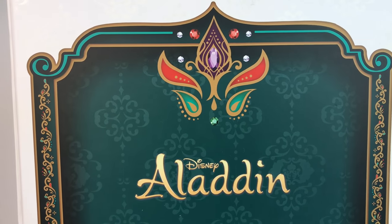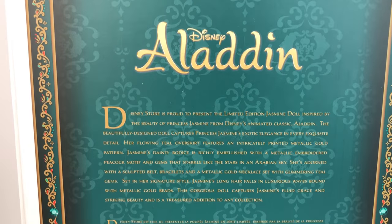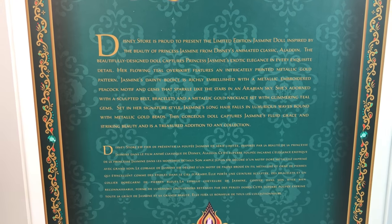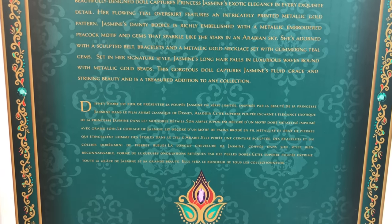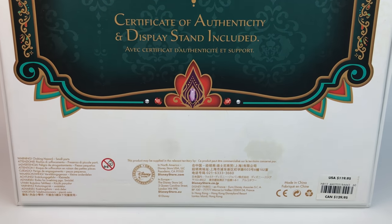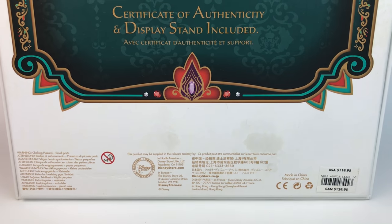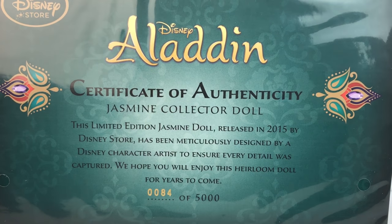On the back of the box we see the same big purple gem that we've been seeing all around. There's really pretty designs — it kind of looks like a carpet almost. If you guys want to read that, go ahead and pause. It's in French as well. Of course it includes a certificate and a stand, and right there we see the price which is $119.95, and here's my certificate of authenticity.